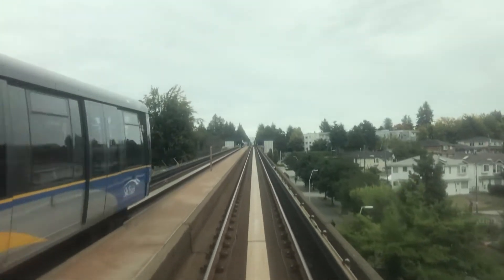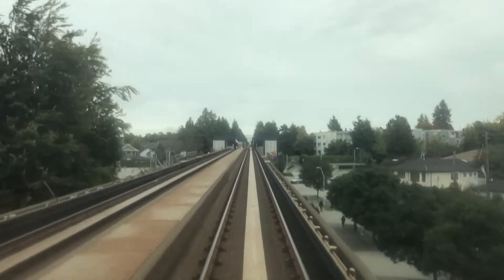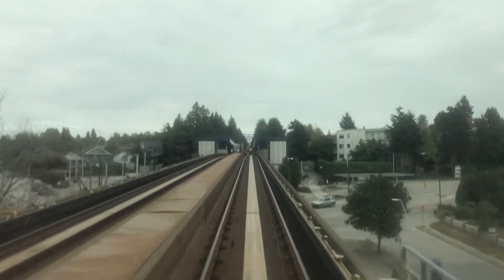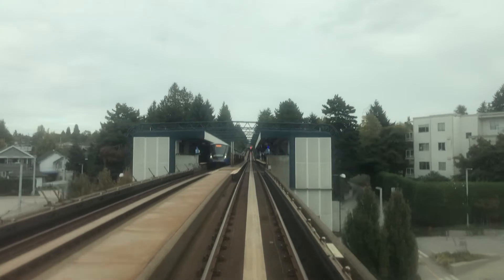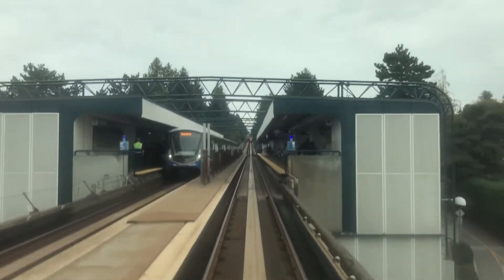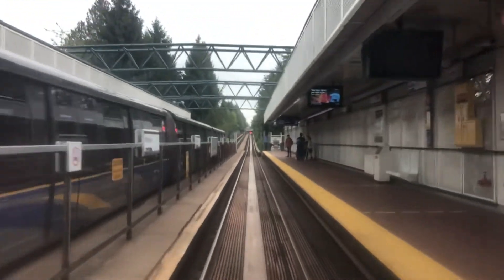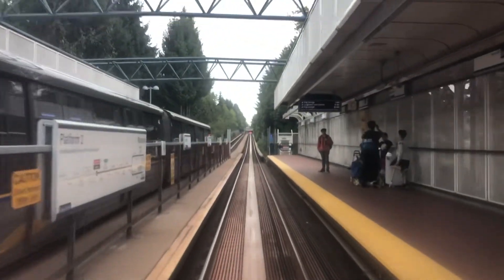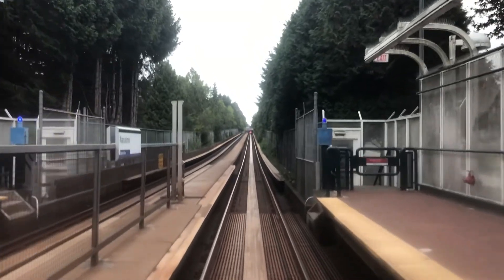You see the third train at the Nanaimo station — is that the third set of Skytrains going to Waterfront? Or probably it's terminating at Nanaimo. But hey, if you like this video, please do me a favor: subscribe to my channel and ring the bell for more notifications — like, subscribe, and share.